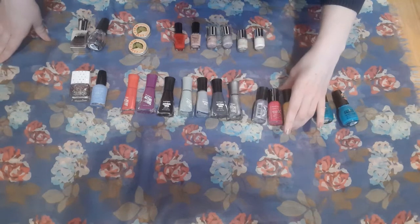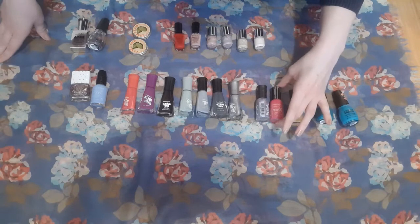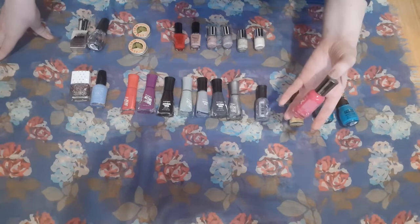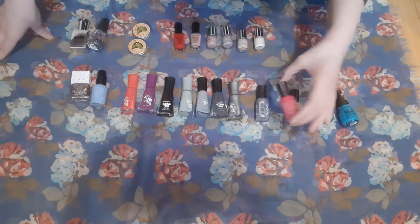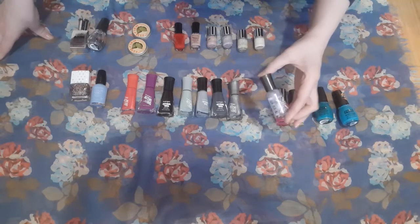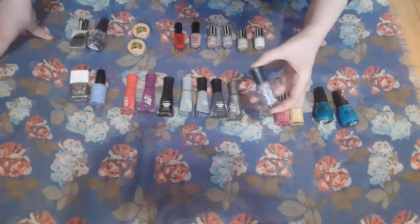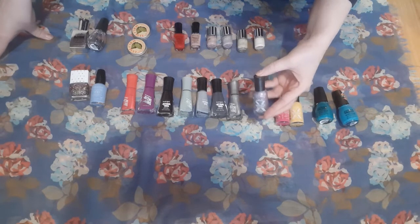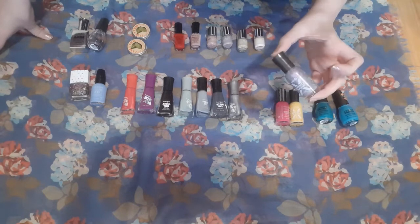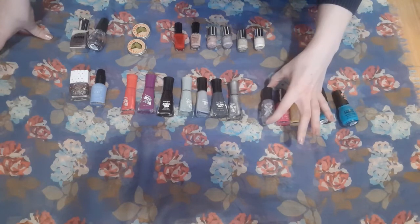These three Sally Hansen nail polishes — this one is new, this is very old but it still works fine and I'm nowhere near panning it. I'm gonna play around with this other one a little bit more. I've never had a whole lot of luck with this polish — it just does not like to dry. So I'm gonna give it another couple of goes, and if it doesn't work out, it'll have to go in the bin.